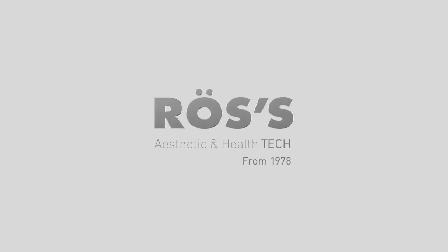ROSS. Since 1978, we manufacture and develop technological solutions for aesthetics and health.